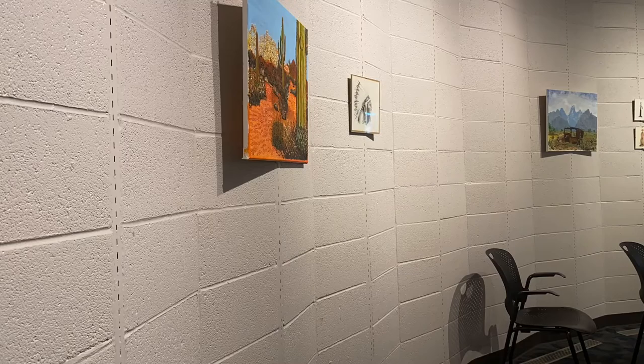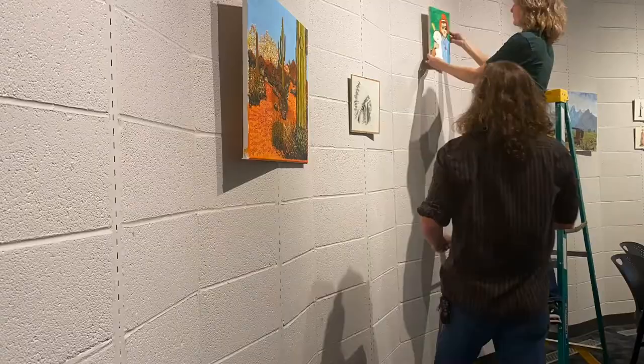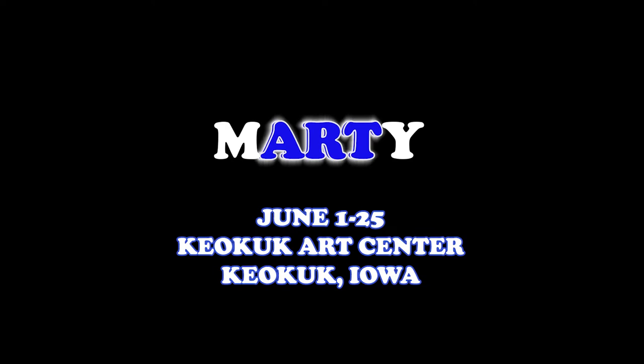Hello folks! The wait is over! Martin McCormick's captivating artwork can now be seen and purchased at the Keokuk Art Center in Keokuk, Iowa. This exhibition of Marty Fine Art runs through June 25th.